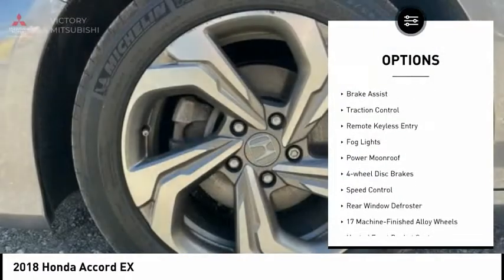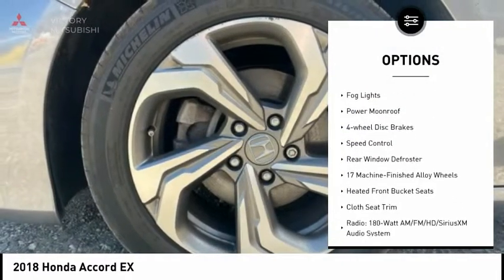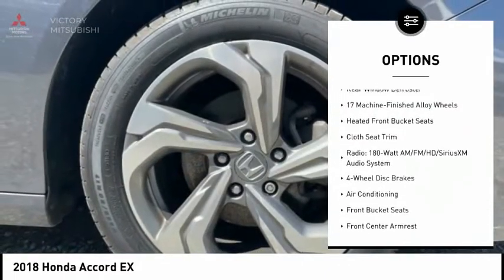Electronic stability control, alloy wheels, brake assist, traction control, remote keyless entry, fog lights.